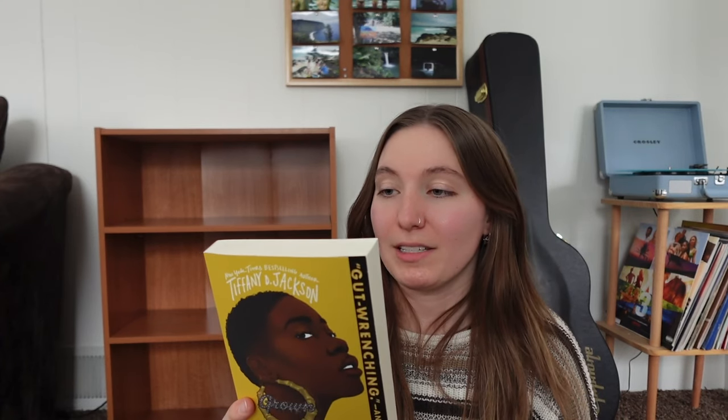The next one is a mystery thriller called Grown by Tiffany D. Jackson. It says: when legendary R&B artist Cory Field spots Enchanted Jones at an audition, her dreams of being a famous singer take flight — until Enchanted wakes up with blood on her hands and zero memory of the previous night. Who killed Cory Fields? It sounds so good and I've literally never seen anyone rate this lower than four stars, so I know I'm going to love it.